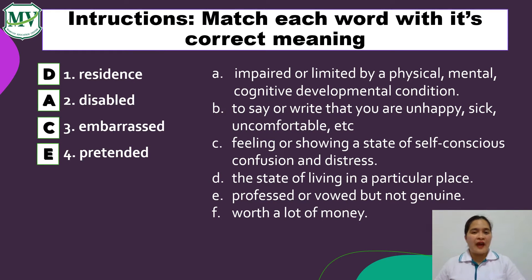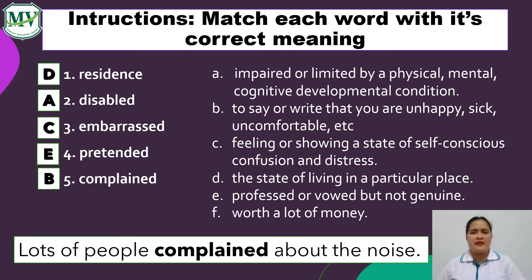Number 5: Complained. Correct! It's letter B — to say or write that you are unhappy, sick, uncomfortable, etc. Example sentence: Lots of people complained about the noise. Meaning, many people got angry and complained about the noise. Great job, students.